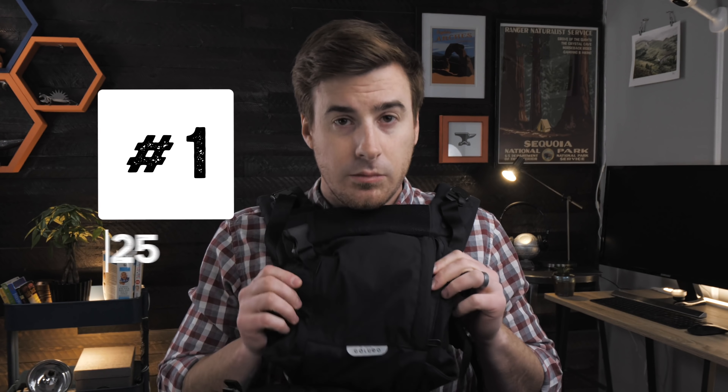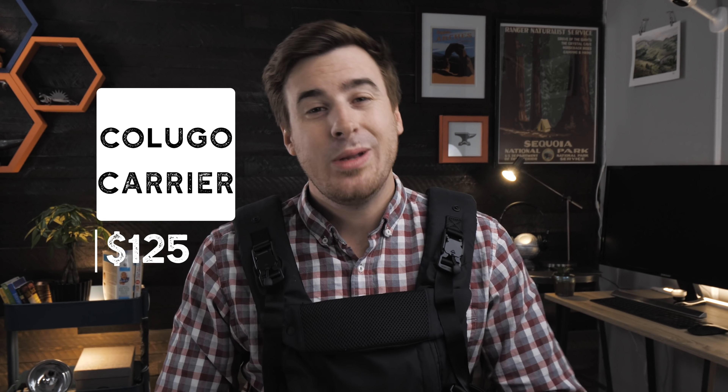Now for the number one baby carrier of 2019: the Colugo Carrier. We recently did a full video on the Colugo Carrier, so you can find more details by following the link in the description.